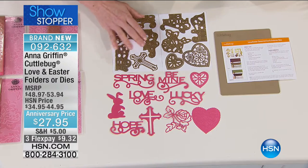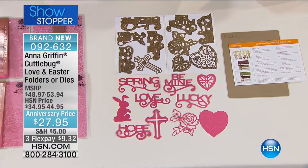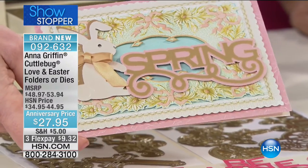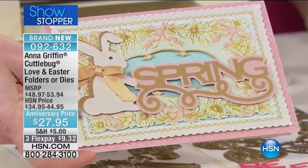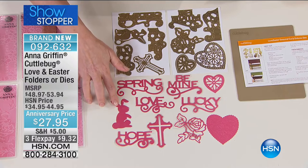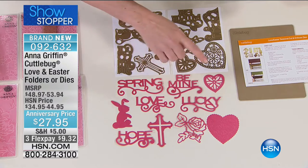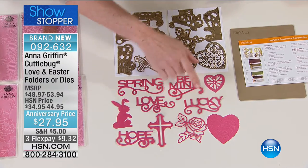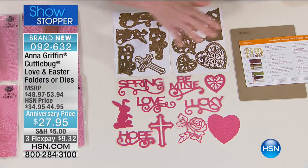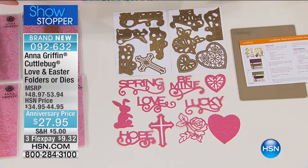These are large dies — almost the full seven inches. So when I said our Wishful Thinking was small, these are much more diminutive — these are big dies. You're getting five sentiments and five icons. There's a little funny bunny, and then there's a cross, a rose, two different valentines, and then Lucky for St. Patrick's Day — it's all the spring holidays. You're getting a cutting mat that goes with these. The cross could be appropriate any time of year, and so could the hearts. I like bunnies all year round.